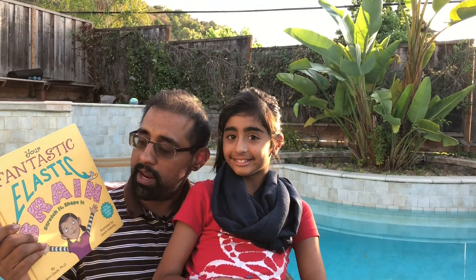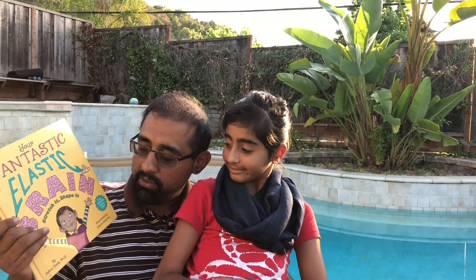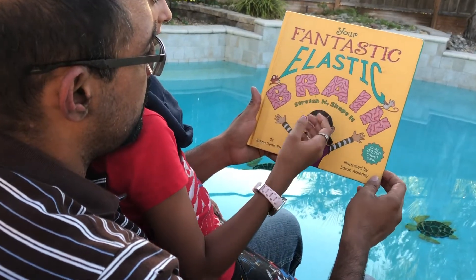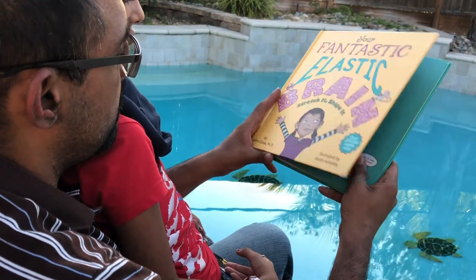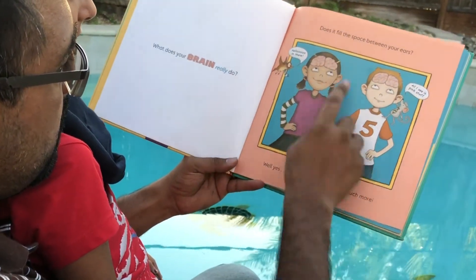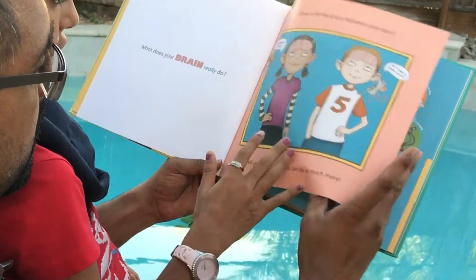We're going to give you a book review of Your Fantastic Elastic Brain: Stretch It, Shape It by Dr. Deke. So here's the book — Your Fantastic Elastic Brain: Stretch It, Shape It. You can see it's an easy book to read and there's lots of great pictures.